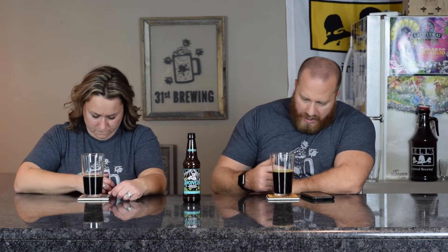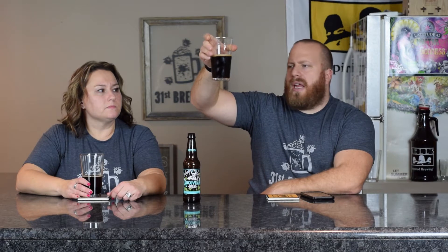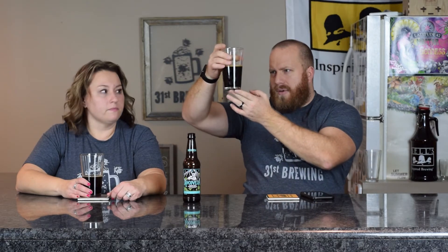Chocolate head with all small bubbles — I have about half a finger. Jessica doesn't have any. If we look at it, I do have an amber hue at the bottom. I would say very dark brown, not black — a stout color. I would say more along the lines of a light stout, not a true stout.